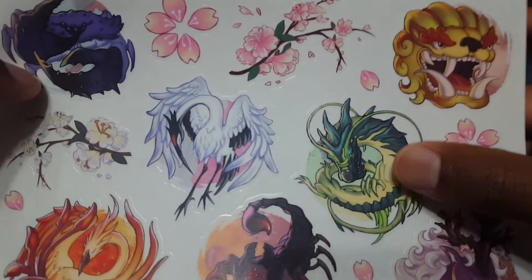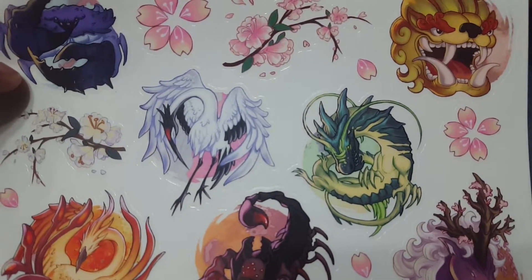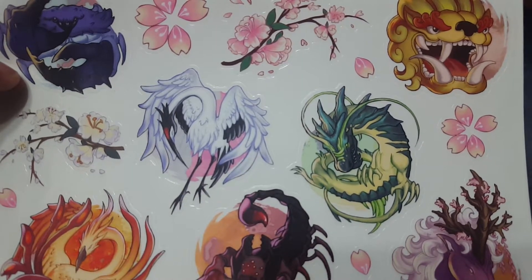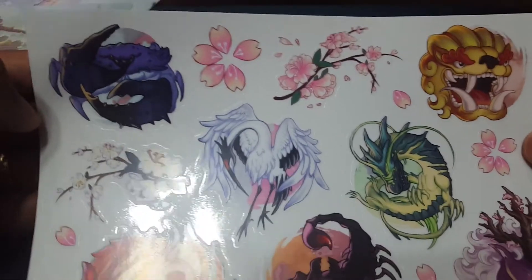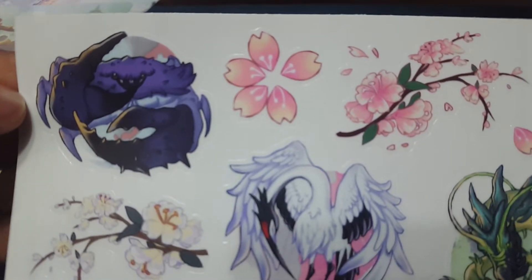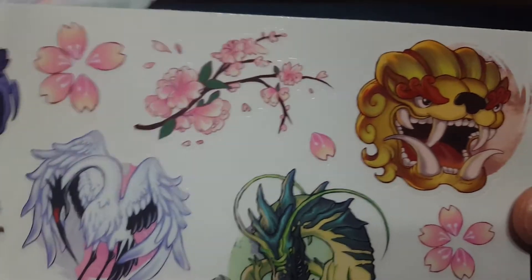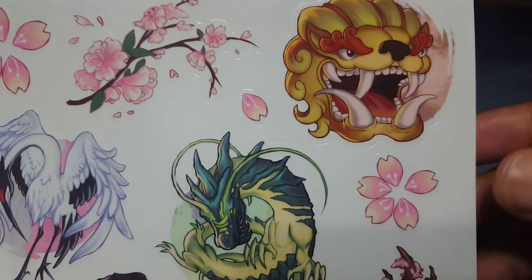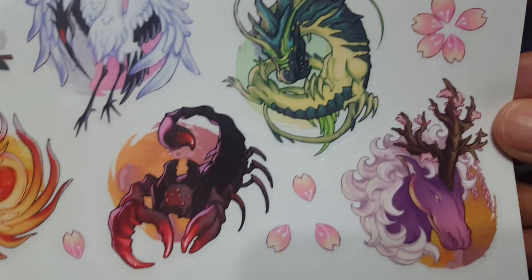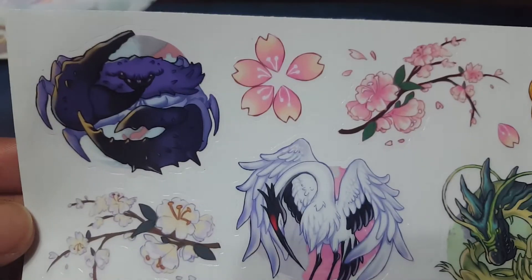So this is just a white background sheet. The stickers themselves, as you'll see here shortly, are actually transparent, so they can go on any type of material. And like I was saying, these are perfect to put onto deck boxes, your badges — if you're going to Worlds or Gen Con, these would be awesome to put onto your badges.